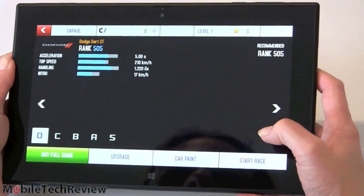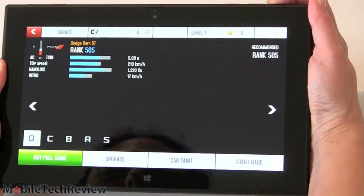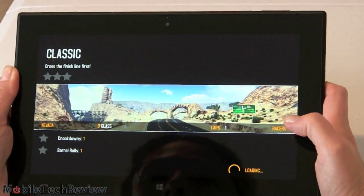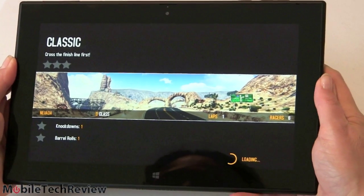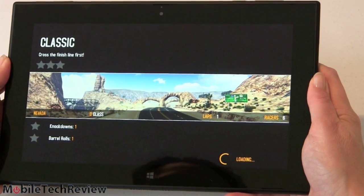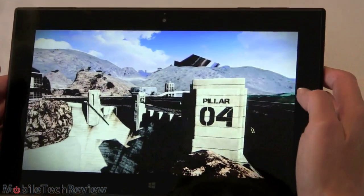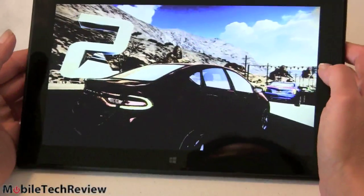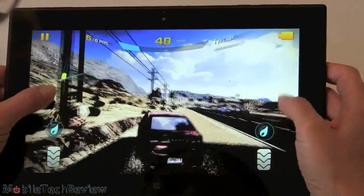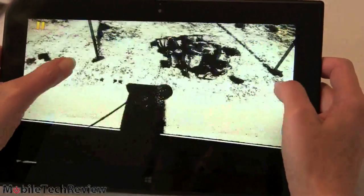Now testing Asphalt 8 — the speaker volume is only at 30% because this thing is incredibly loud. It looks like Asphalt 8 isn't completely compatible with the Lumia or the Snapdragon 800 just yet — the graphics have gone beyond Instagram-y, with bizarre rendering. Steering with the accelerometer works, and you can use the touchscreen instead, but there are some graphics issues.